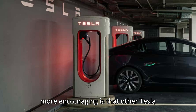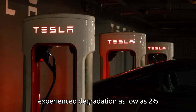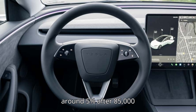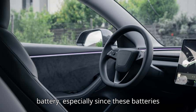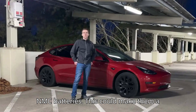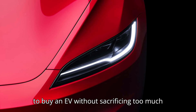What's even more encouraging is that other Tesla Model 3 owners with LFP batteries have reported similar results. Some have experienced degradation as low as 2% after 20,000 miles, and around 5% after 85,000 miles. This is fantastic news for anyone considering a Tesla Model 3 with an LFP battery, especially since these batteries are generally cheaper to manufacture than NMC batteries.